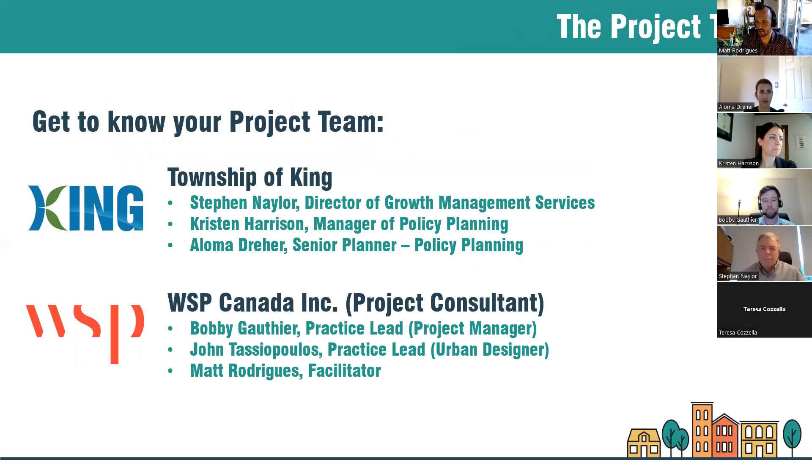I'll pass it over to Aloma Dreyer at the Township of King to introduce the township project team. Thanks Matt. I'm Aloma Dreyer, Senior Policy Planner with the township. In attendance tonight from the township we also have Kristin Harrison, Manager of Policy Planning; Steven Naylor, Director of Growth Management Services; and Felix Chow, one of the development planners. I'll now pass it over to Bobby Gautier from WSP who will carry on with this evening's presentation.